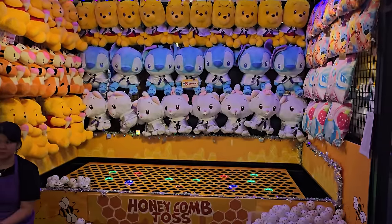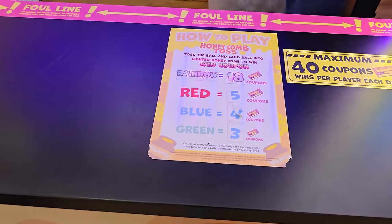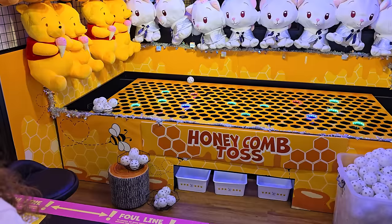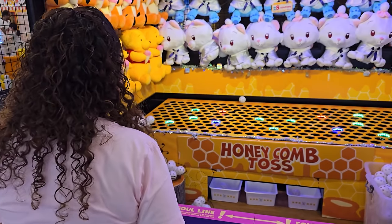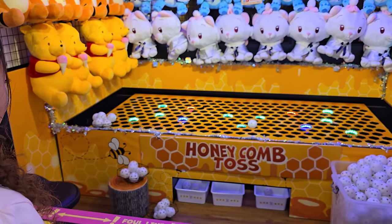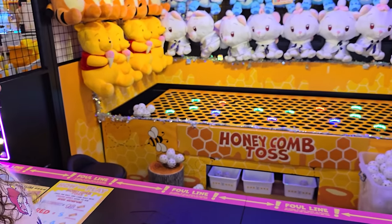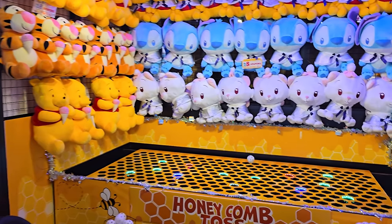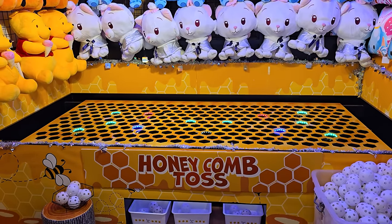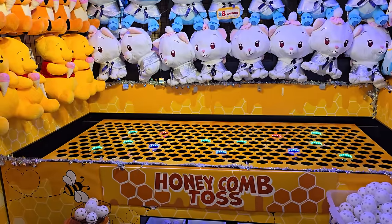Crystal is going to kill it at the honeycomb toss — it's a goblet toss game. If she makes it into the rainbow goblet, that's 18 coupons; red is five, blue is four, and green is three. She has seven balls and there's only one rainbow goblet. She tries bouncing off the back wall. Angel steps up to try for the rainbow but gets very close without making it.